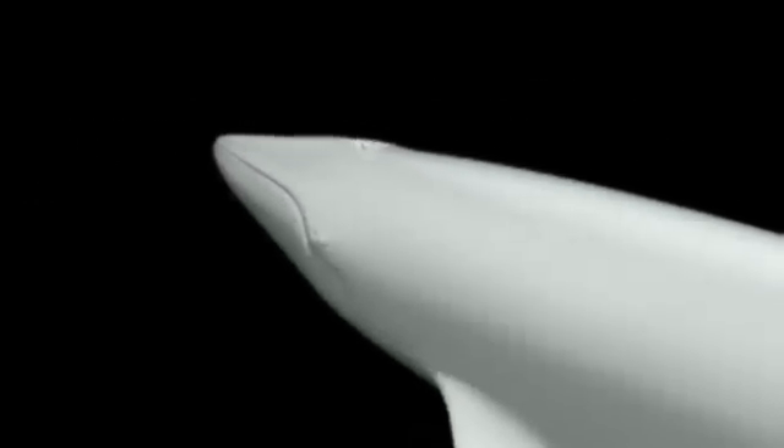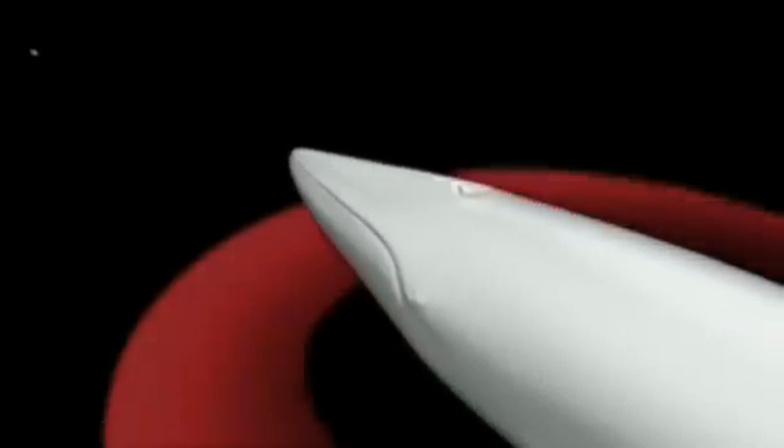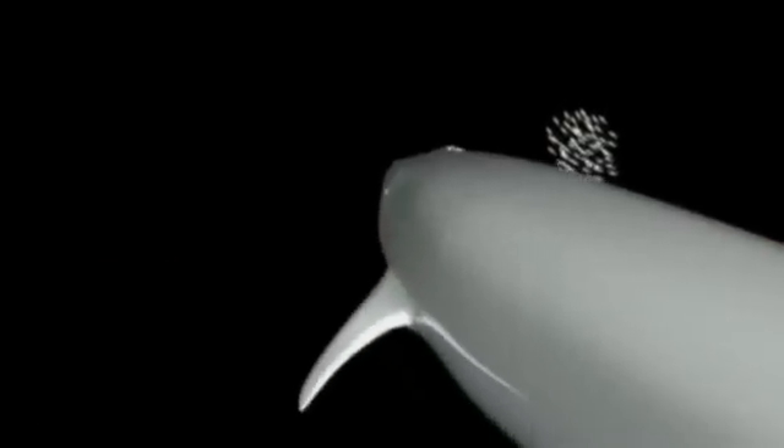But for fin whales, it's the low frequency sounds that are important. They pass straight through small fish and travel much greater distances to reflect off shoals. This allows them to detect a school of fish a mile away in only two seconds.